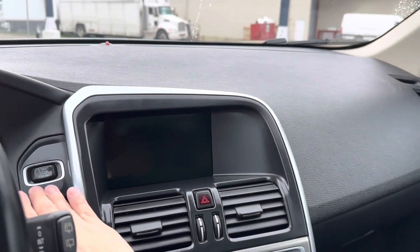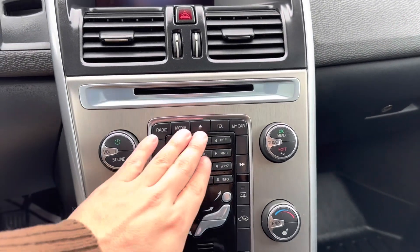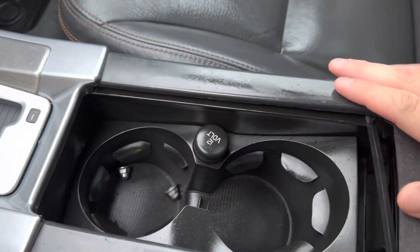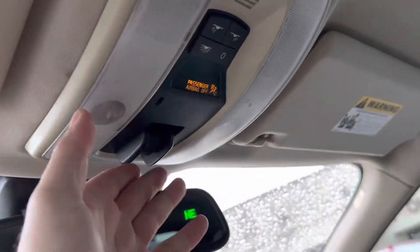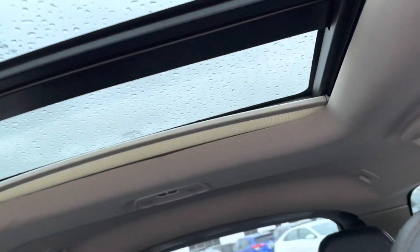Starting up the vehicle, we see our nice display in the center, and just below that we have our media controls including the option to dial using wireless calling. Then we have our gear shift and cup holders with a 12-volt charging port. Inside our center console we have a USB port and an AUX port. Looking up, we have the option to open our sunroof, which is a great size for this year of vehicle.